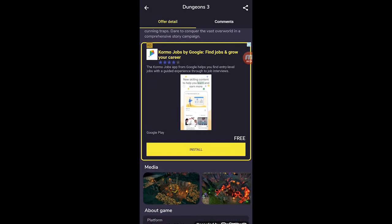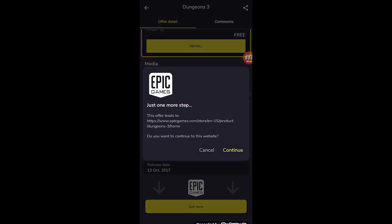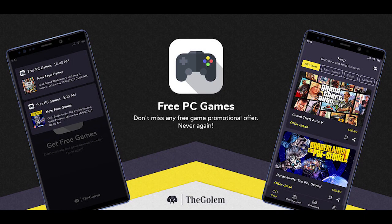That's how this app works — it will do all the work by itself. You can grab all the discounts and freebies without any hassle. With every free game there is a simple notification so you can't miss it. So go download the app — link in the description.